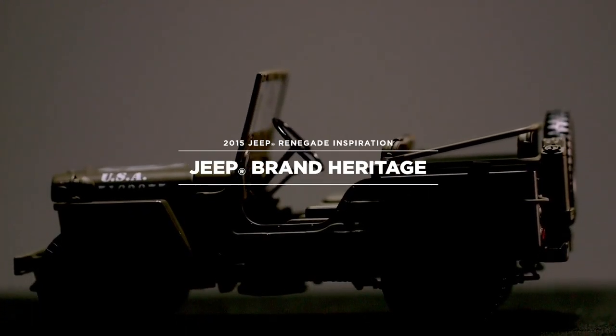Jeep is a very strong brand, and I think a lot of people have a very strong connection with it. When you're sketching, you know the shapes you're going to be drawing because it kind of already tells a story.